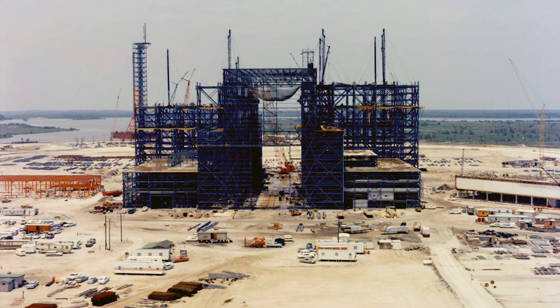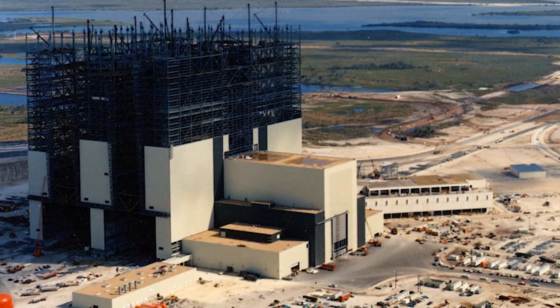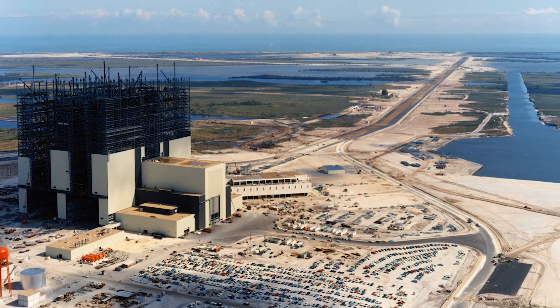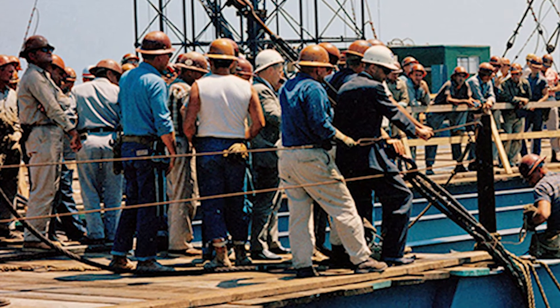They had driven all the piles before I really was assigned to the project, but they were pouring the concrete caps that tie the pilings together and give you the foundation. It was a tremendous effort. There were so many people working on this.